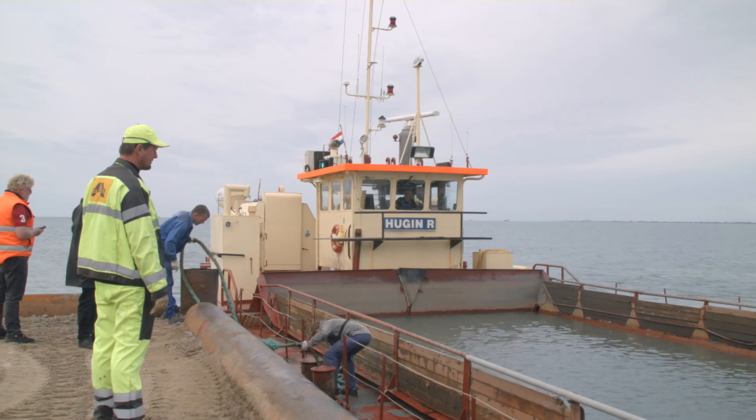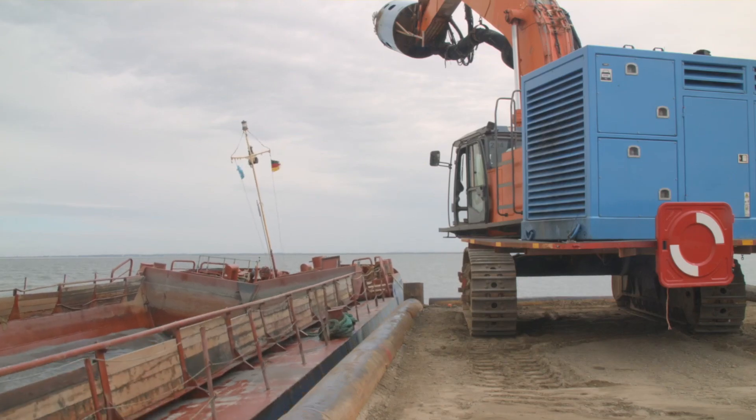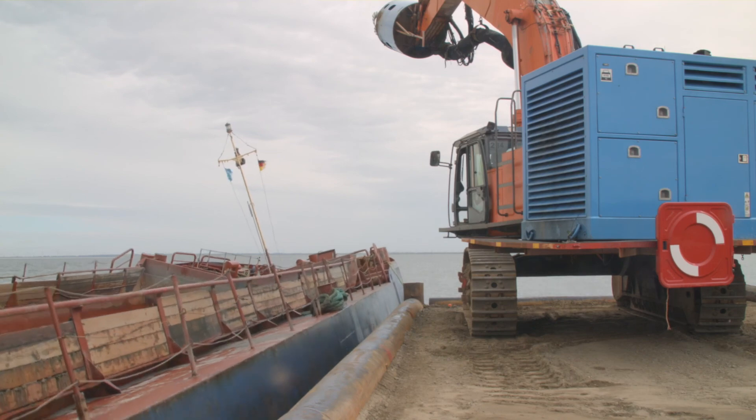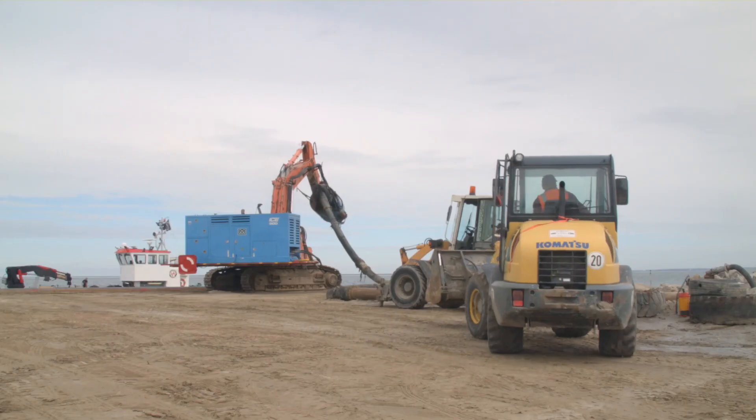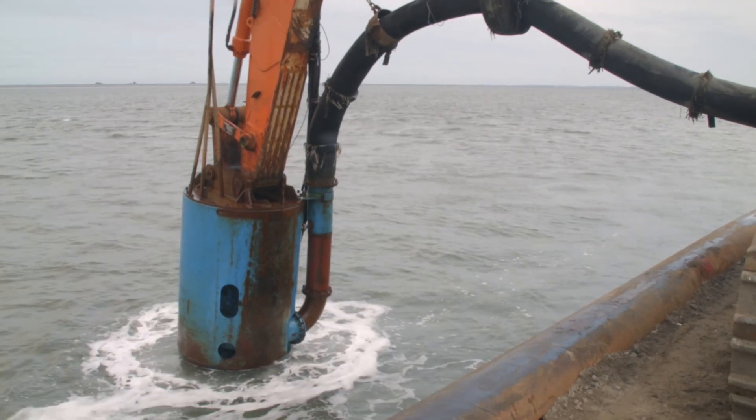We are using offshore dredged sand which is delivered with split barges. The split barges drop the sand at the landing pier, from where it is pumped with the DOP into the construction site.